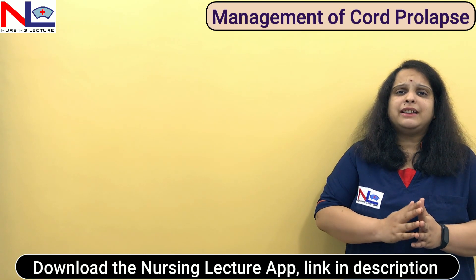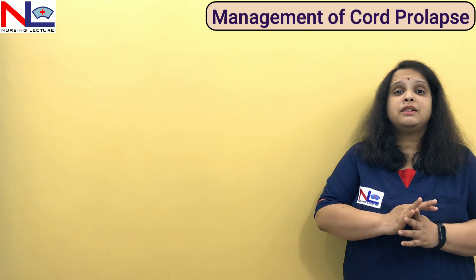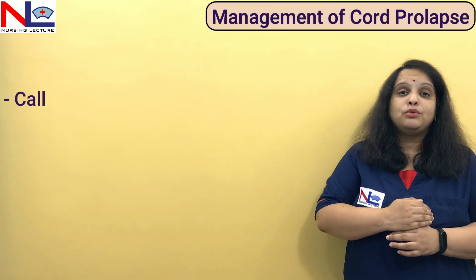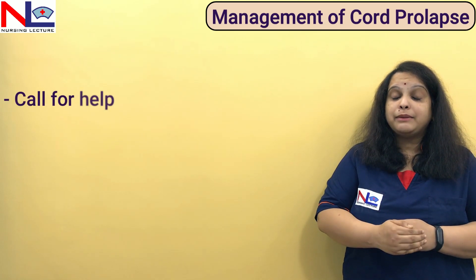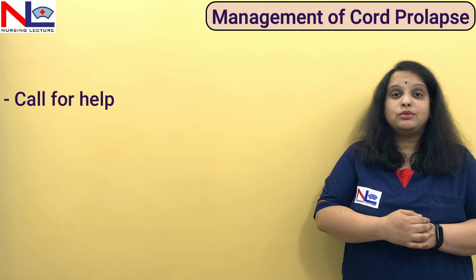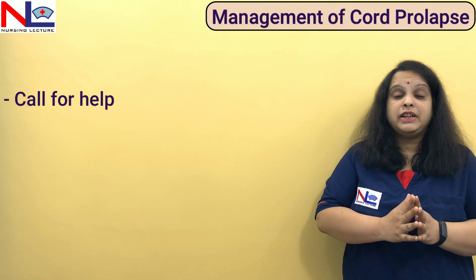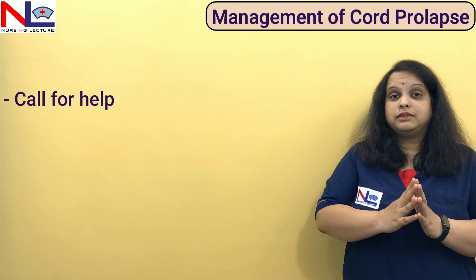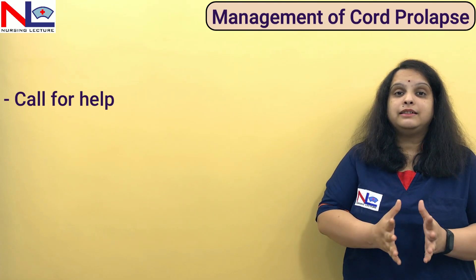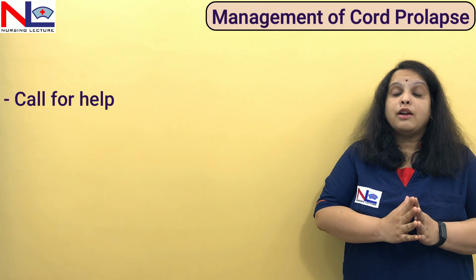As we know, cord prolapse is an emergency situation. Once we come to know that the cord has prolapsed, we must call for help immediately. The condition is not going to be dealt with by a single person — we need a team that can deal with it in an efficient manner.